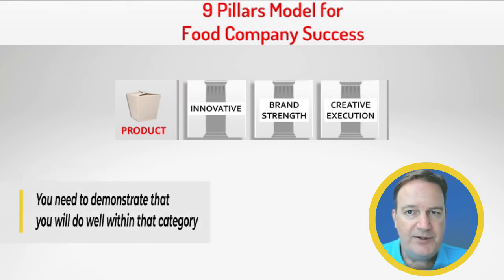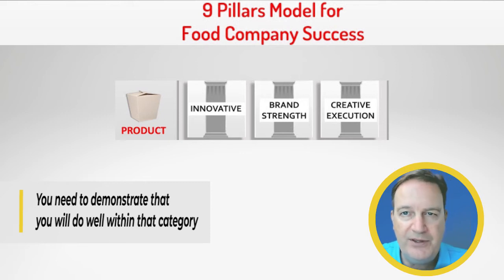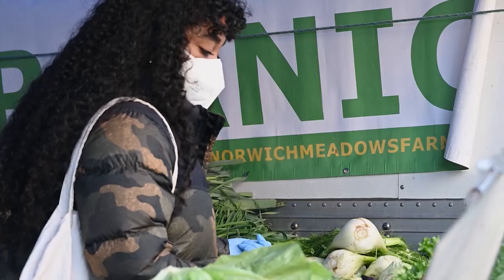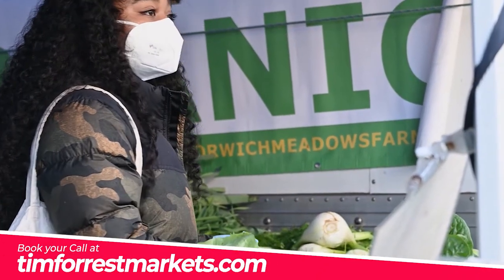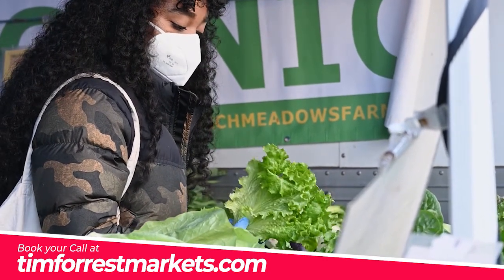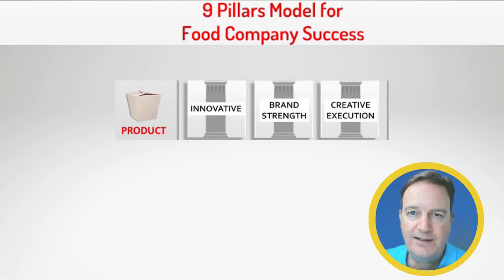Regarding your brand strength, you want to demonstrate the strength of your brand and that you will perform well within the category. How can you alleviate any concerns they have about your ability to compete with the Goliaths in the category? The way you do that is you show success in other locations and bring that to bear in your presentation. Show where people are rebuying the product, demonstrate the success you've had, the numbers you're doing. I like to show tremendous success in other locations to alleviate some of the risk associated with bringing a new product into the set.